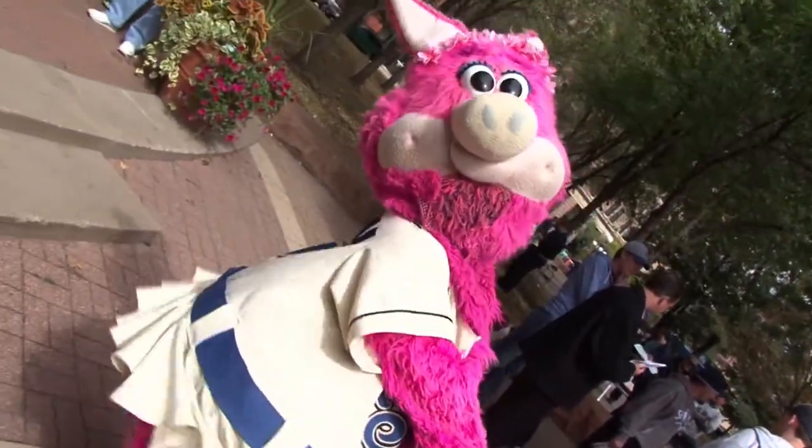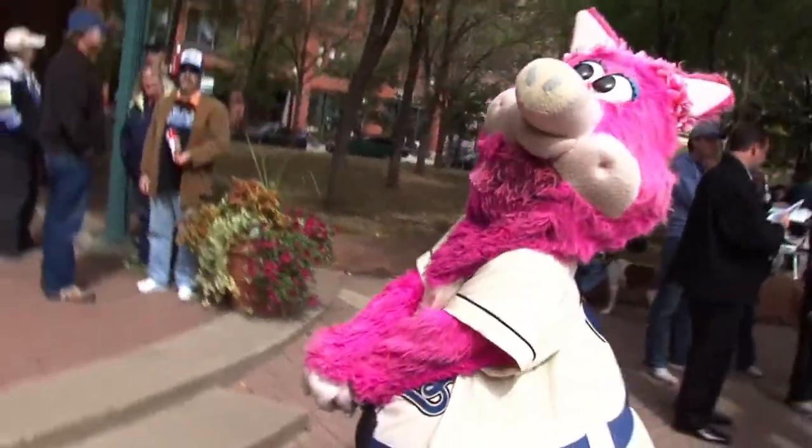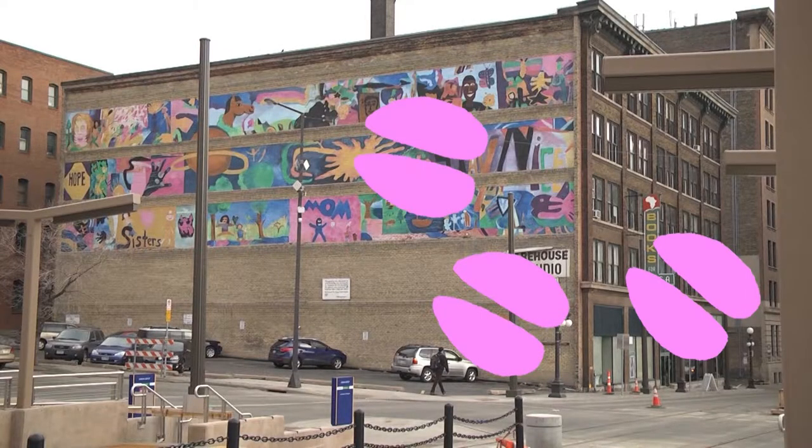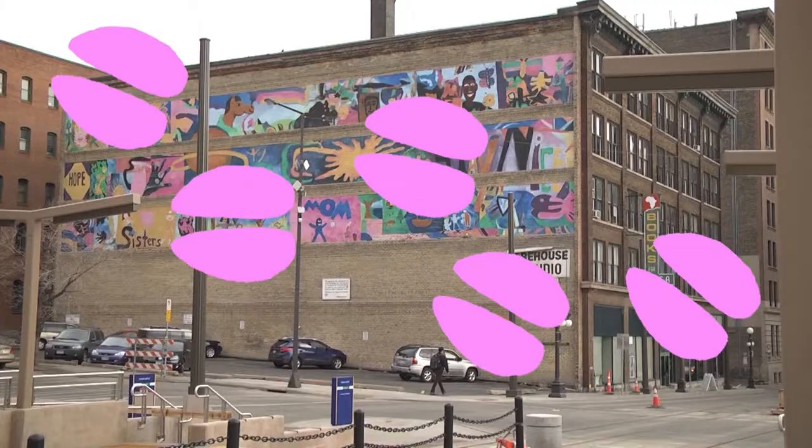And the second is, this year we're really trying to focus on how to do the crawl — how to get people out from building to building to see all the art and all the different artists. So this year, their mascot Madonna is going to be putting hoof prints throughout Lower Town to get you from building to building. Just follow the pink hoof prints and you will find more art in the Lower Town area.